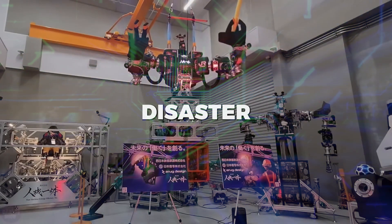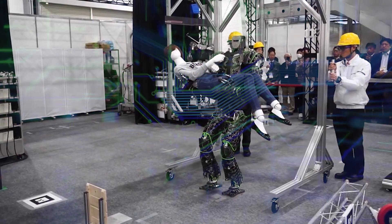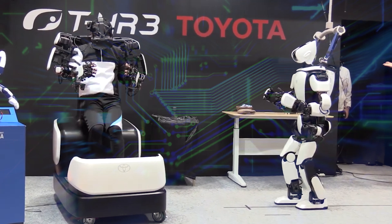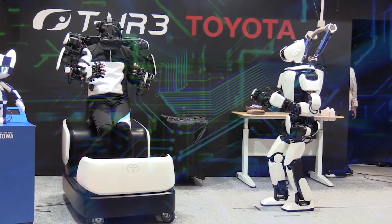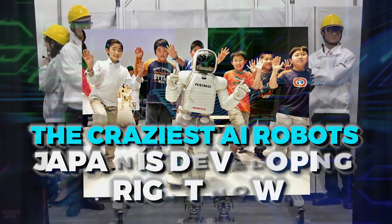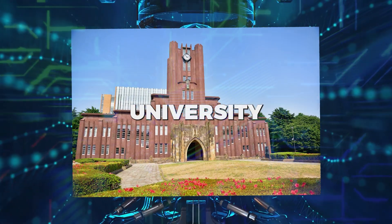From a robot designed to navigate disaster zones to Toyota making more than just cars, these are the craziest AI robots Japan is developing right now.